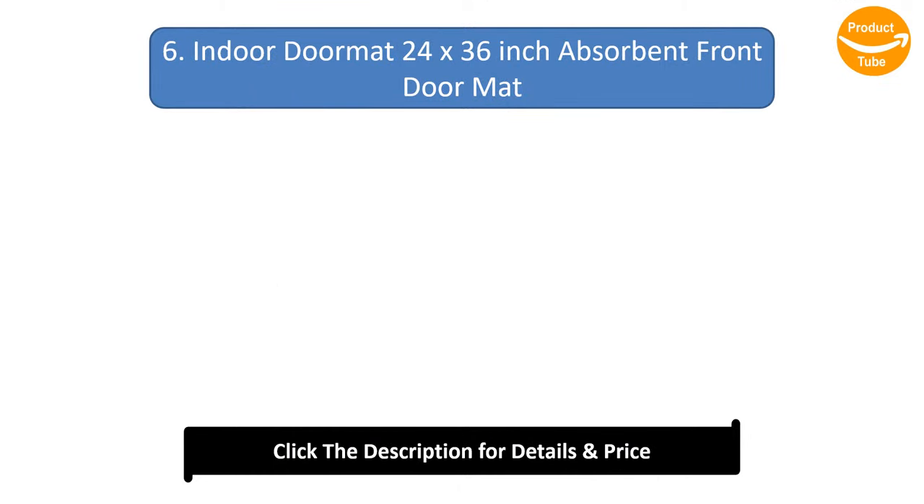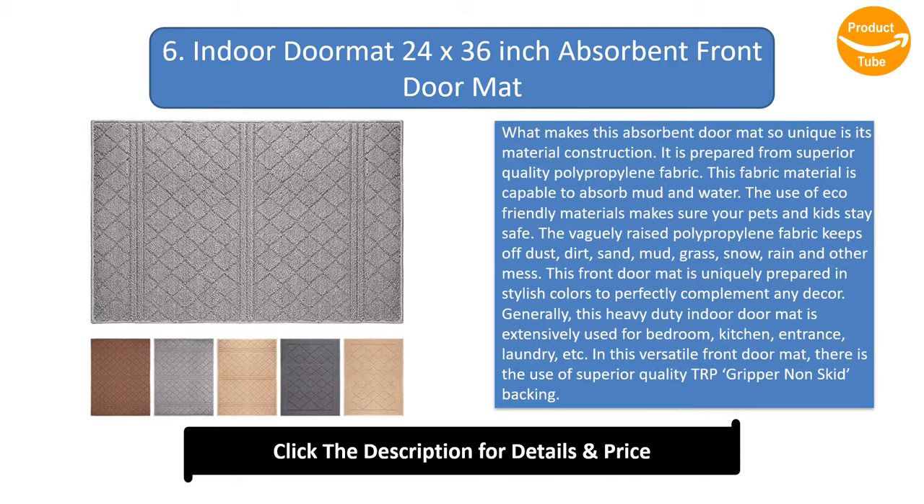Number 6: Indoor Doormat 24 by 36 inch Absorbent Front Doormat. What makes this absorbent doormat unique is its material construction. It is prepared from superior quality polypropylene fabric, capable of absorbing mud and water. The use of eco-friendly materials ensures your pets and kids stay safe. The raised polypropylene fabric keeps off dust, dirt, sand, mud, grass, snow, rain, and other mess. This front doormat is prepared in stylish colors to complement any décor.